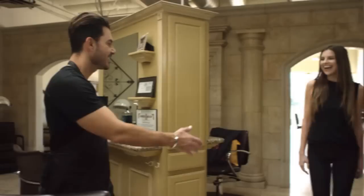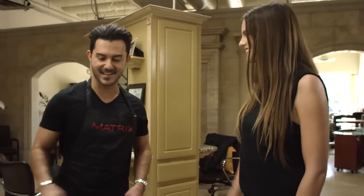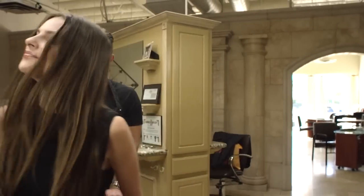Today I'll be using the first ever ammonia-free lightener from Color Insider, the Light Insider Lightening System. I'll be working with Shannon, who always changes her looks and is really concerned about her damaged hair.